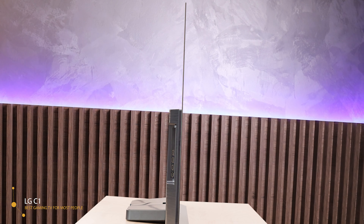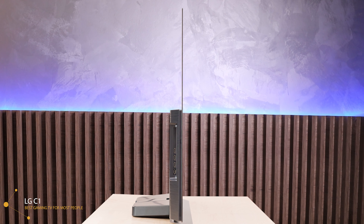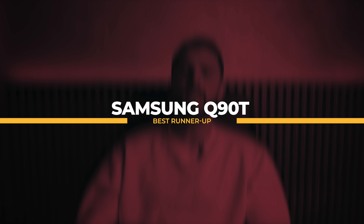Nvidia G-Sync and AMD FreeSync Premium are both VRR technologies that improve image quality and boost responsiveness, and LG is the only brand to officially support both. Right on the LG C1's heels, we have the Samsung Q90T, which is the best runner-up.